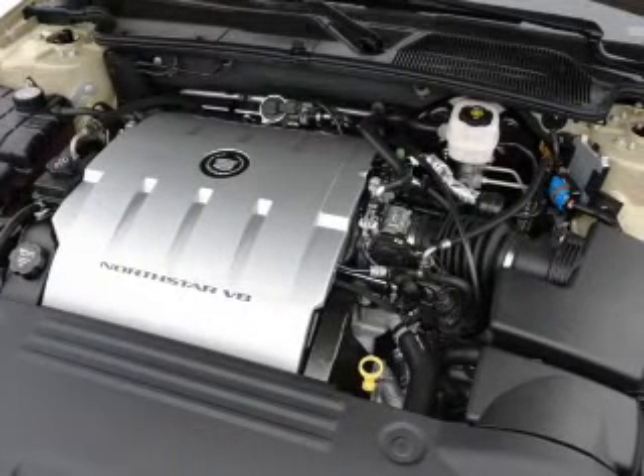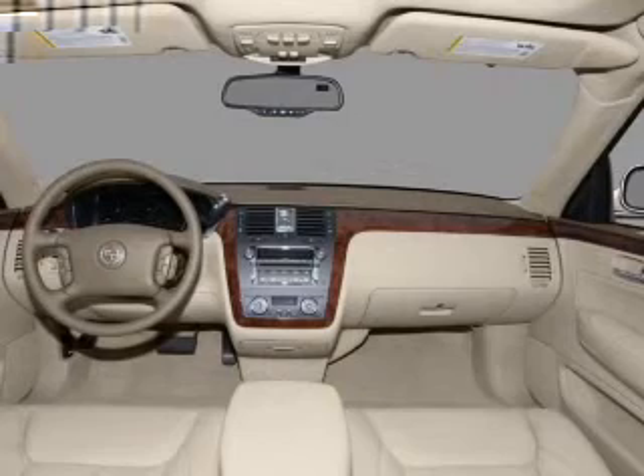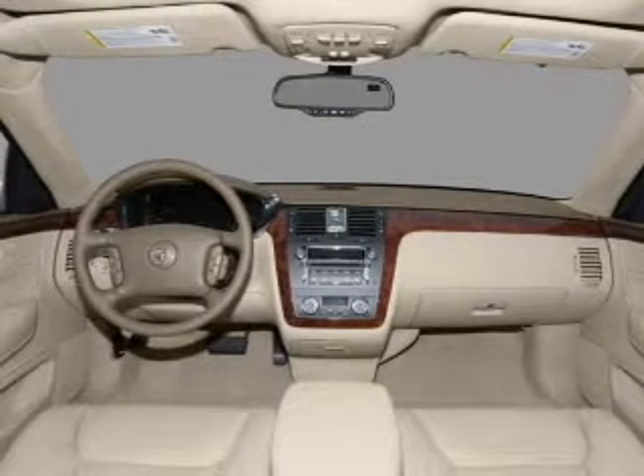More door locks. Power windows. Power steering. Cruise control. Power mirrors. An alarm system. An AM FM stereo with a CD player.